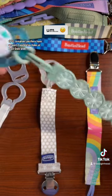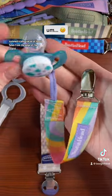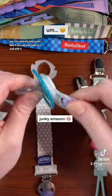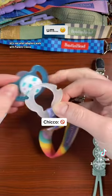CPSC-compliant pacifiers have at least two ventilation holes at least 5mm wide, symmetrically placed at least 5mm from the edge of the shield. You can certainly loop a vent hole if you and your baby are cool with it, but if you're not cool with it, let's see what adapters work with Parents' Choice.